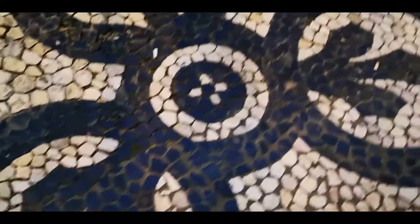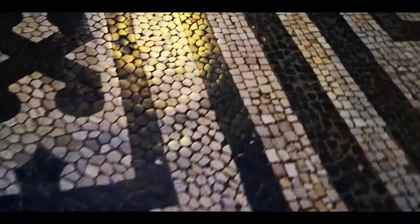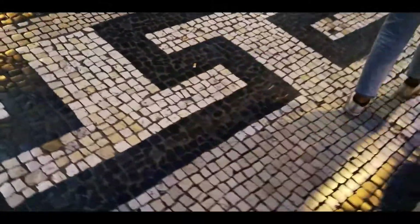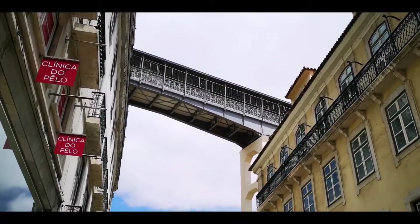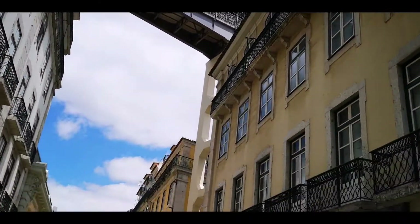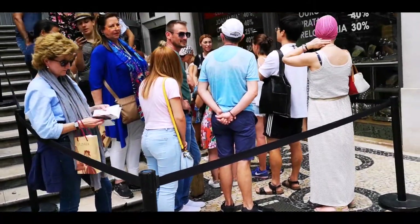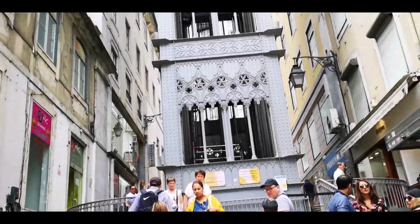Look at the tiles — everywhere they are different. These here even look a bit like Versace or Grecian. So this is the upper part of the elevator Santa Justa, and it transports people from one side to the other side.